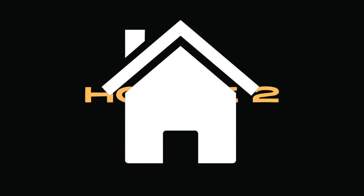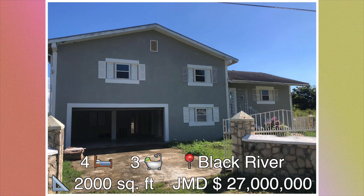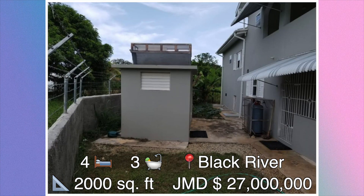House number two: this four bedroom, three bathroom house is found in Black River, Saint Elizabeth. The size of this house is approximately 2,000 square feet and it's for sale at a cost of 27 million Jamaican dollars. Let's take a closer look.